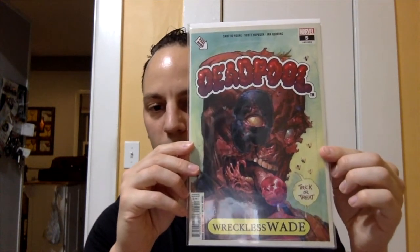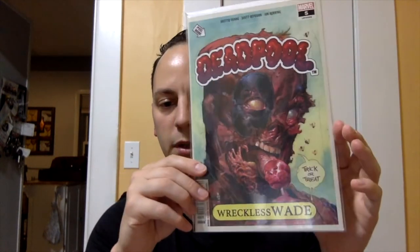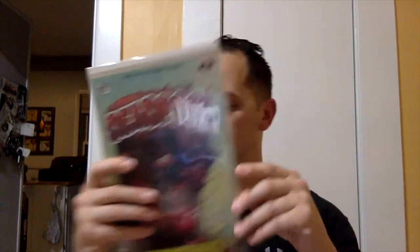Deadpool issue number five — I ended up getting this for cover price. This has the Garbage Pail Kids cover slip. I think that's my third or fourth copy; whenever I see those I pick them up. If you find them for like five bucks or less, pick them up.